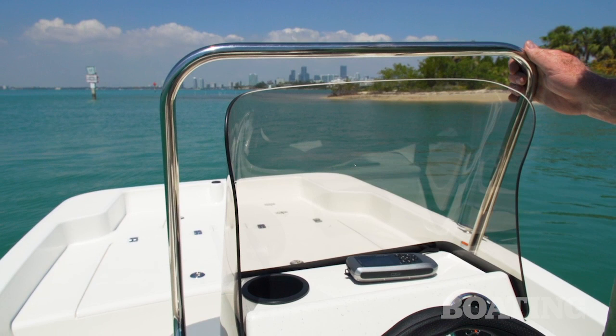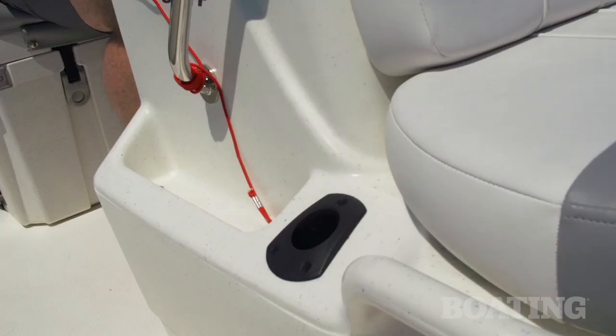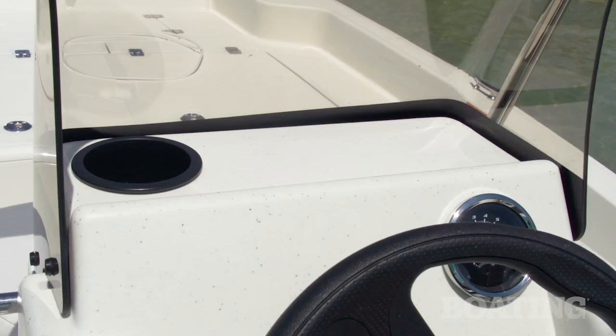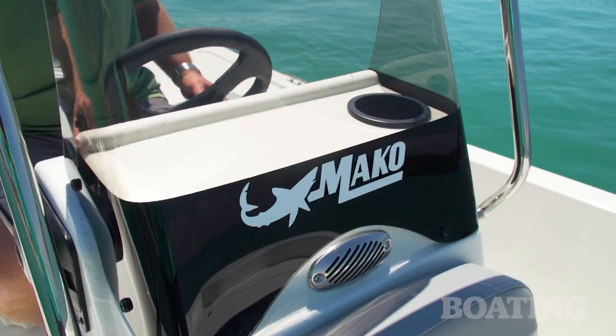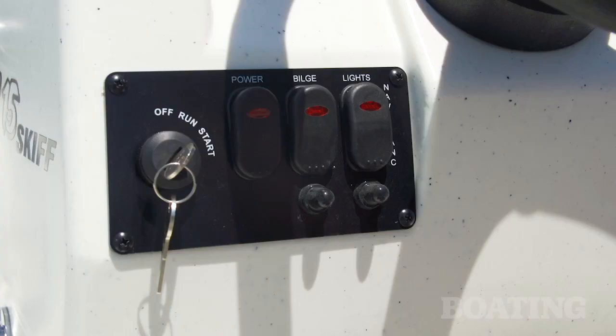At the console you can see there's an extra durable stainless steel rail around the plexiglass windshield that gives you protection from the weather and a secure grip when you're stand-up driving. You've got a spot here for your tackle tools, another rod holder, a great spot for a GPS, a cell phone, and there's a cup holder on board.